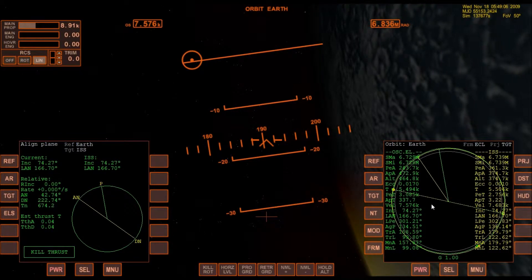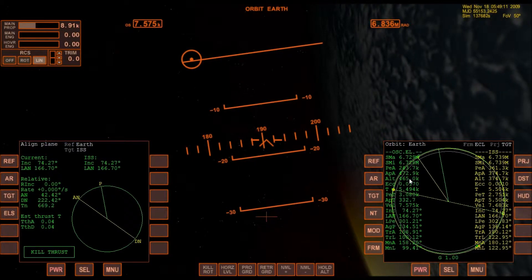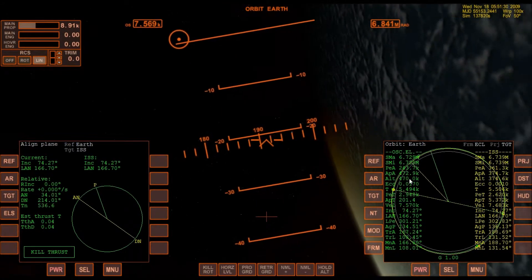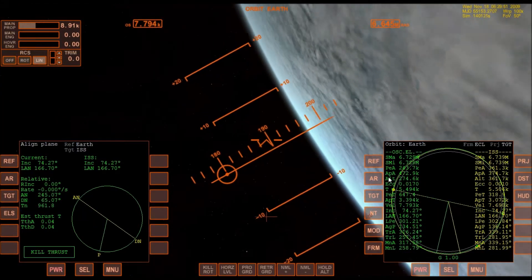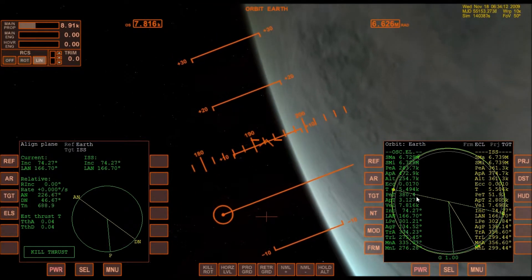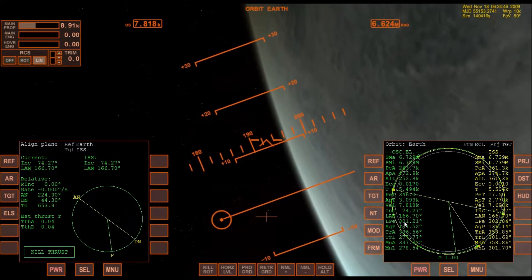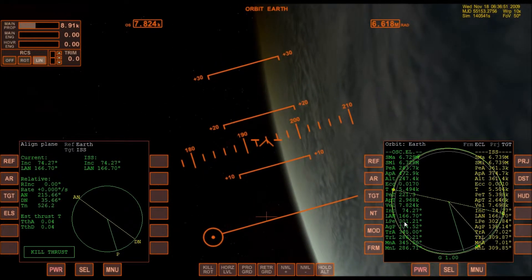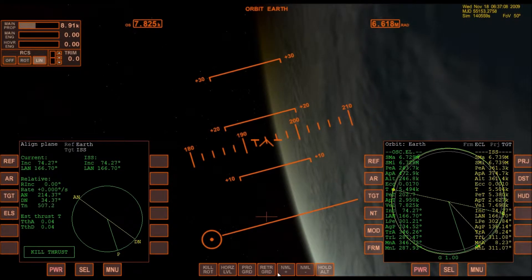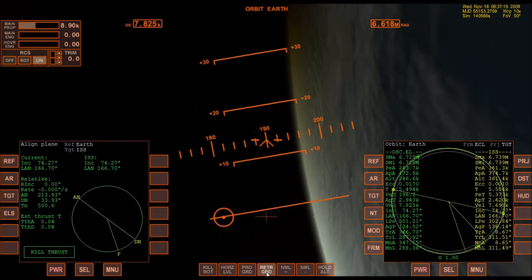With basic orbital mechanics, the way we lower our apoapsis is by doing a retrograde burn at periapsis. So I'm just going to fast-forward time until I am at periapsis. I'm 375 seconds away from periapsis. I'll put the orbiter — Space Shuttle Atlantis — into the retrograde position.